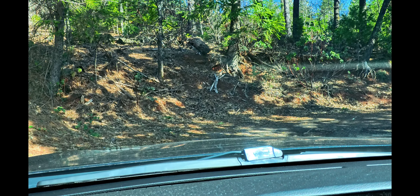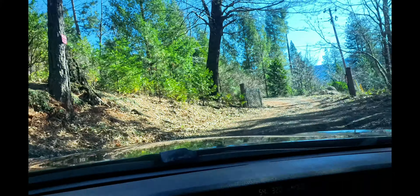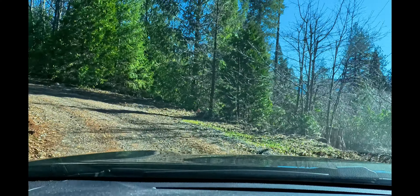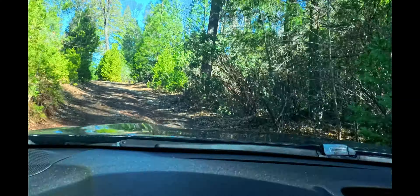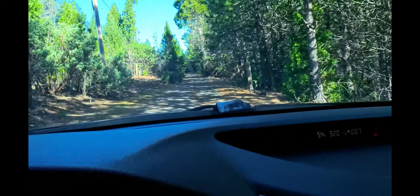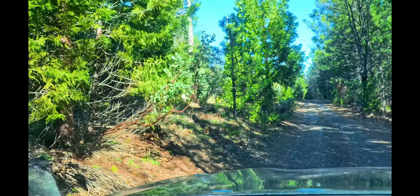We are on Seclusion Drive which fronts the property — just turned off the paved road, so it's right behind me. I wanted to show you the access road here. The property is real close so you don't have to drive on this road very far — just two tenths of a mile and we are here. I'm going to park and we'll go explore.